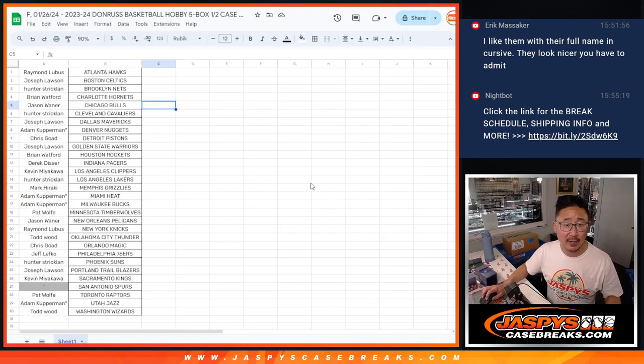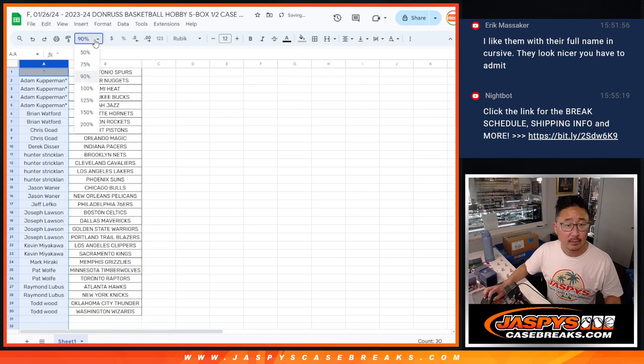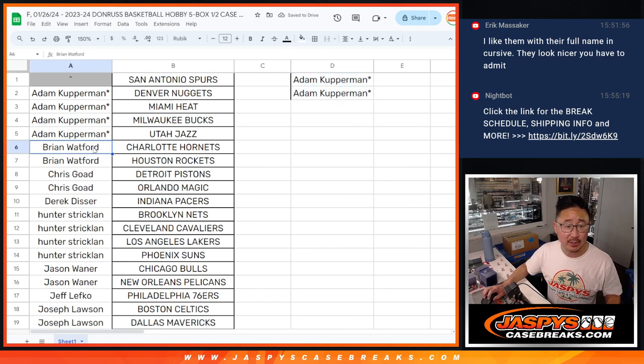Big thanks to this group right here. Thanks for getting in. Let's alphabetize your names and see who's gonna get entries. Adam has four teams, that's two entries. Brian got two teams, that's an entry. Chris got two teams, that's an entry.